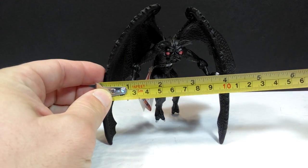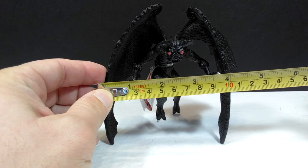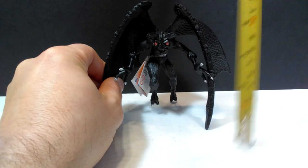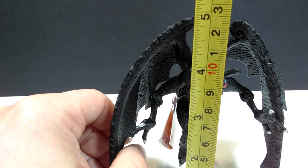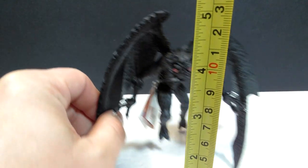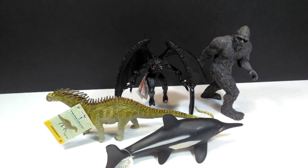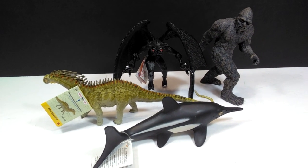As far as size goes, if we measure the wingspan — even though the wings are fairly closed — you're looking at about four and a quarter inches, or around 11 centimeters. For height, the highest point is definitely the wings, coming in at just under five inches or about twelve and a half centimeters.